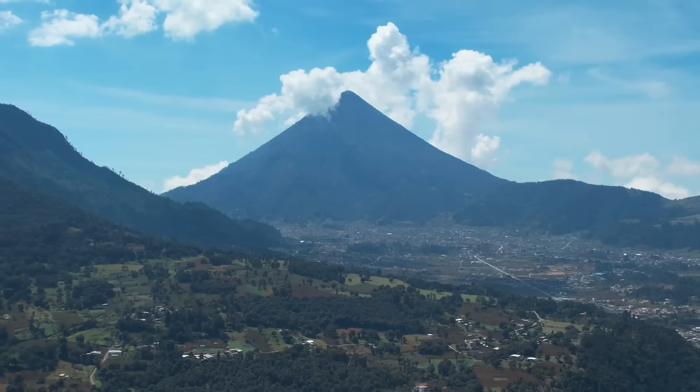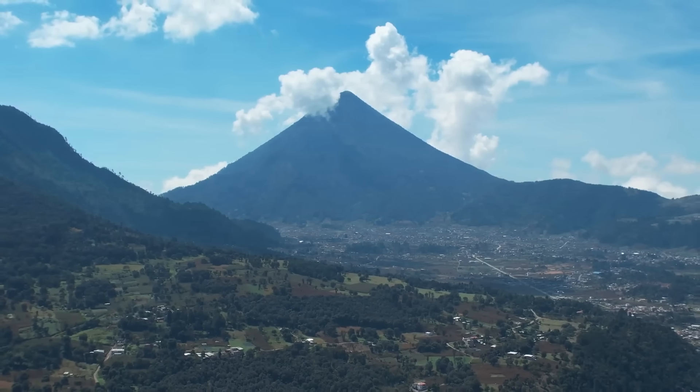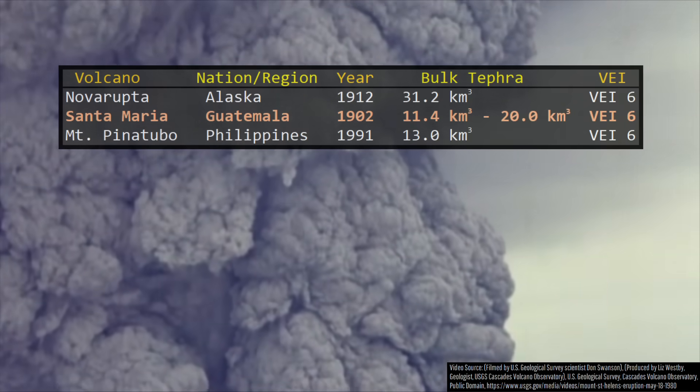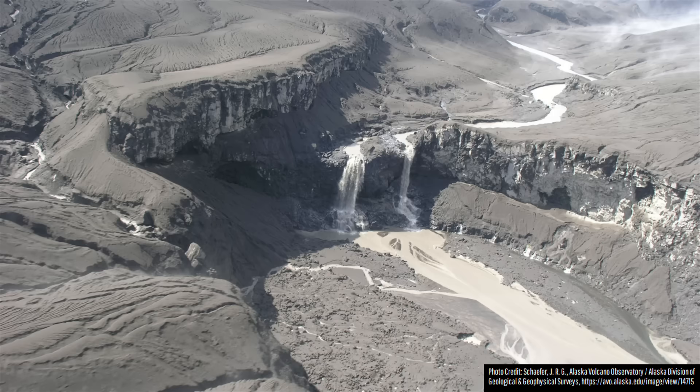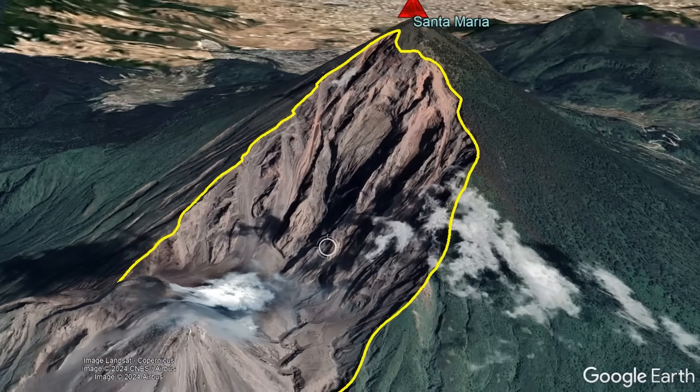The Santa Maria Volcano produced either the second or third largest explosive eruption of the 20th century in 1902, depending on the source reference, completely devastating the region, removing a large chunk of the stratovolcano's main cone, and causing ash to fall as far away as San Francisco.